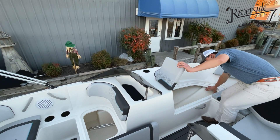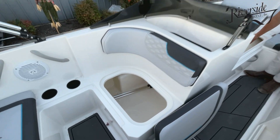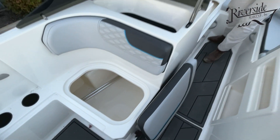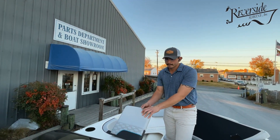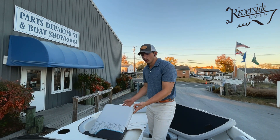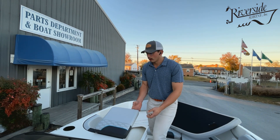You have access all the way from here to there — it starts here and this flips up right here. So whether you're stowing water skis, a wakeboard, you can even roll up a tube and put it in there as well.